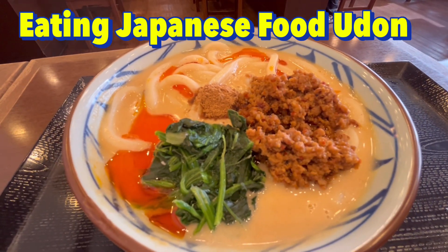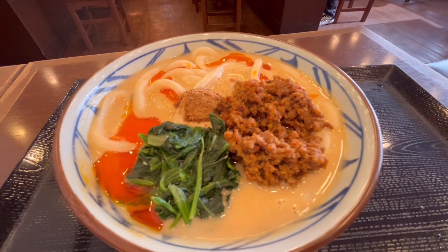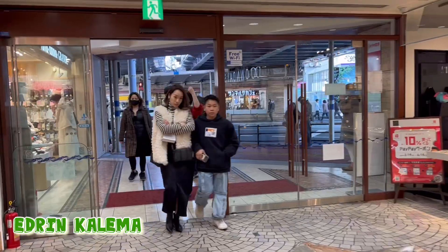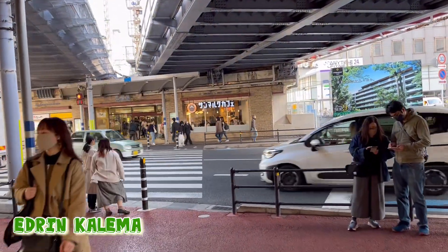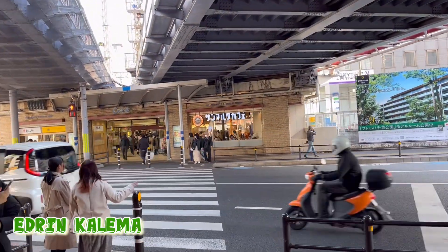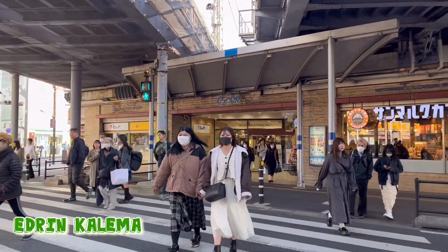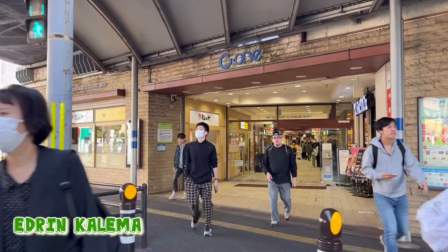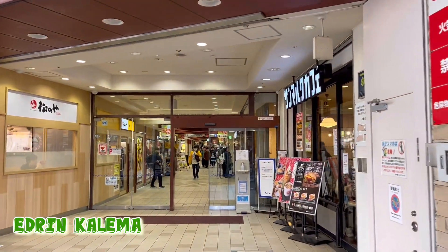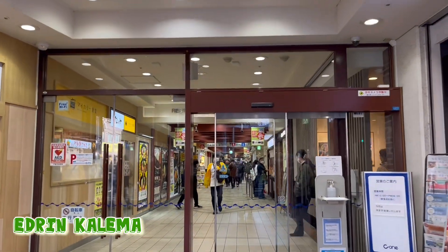Japan style of food — this is my dish of food. Let's go and eat Japan style of food. I hope everybody is doing well. I wish you all the best. Let's go and check and eat Japanese food.